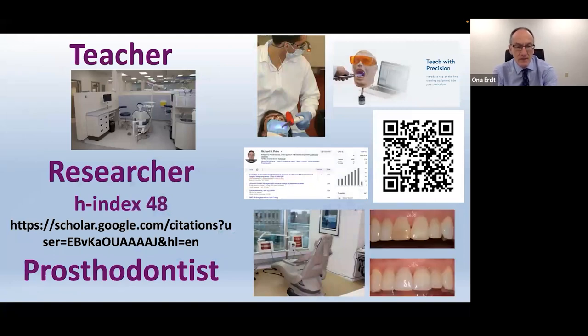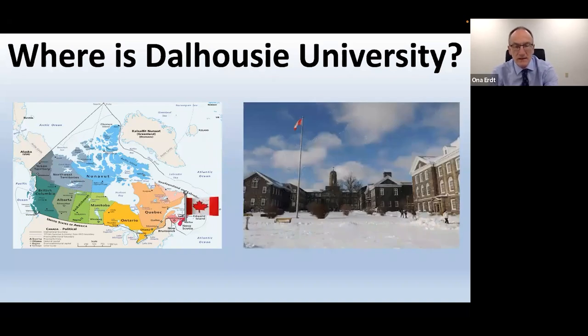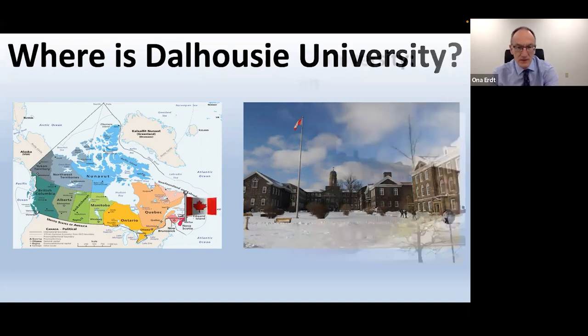I'm a teacher, a researcher, and a prosthodontist. If you look at the QR code, you can find me there, or you can search me out on Google Scholar. I come from Dalhousie University, which is on the east coast of Canada.